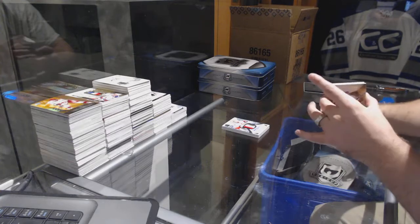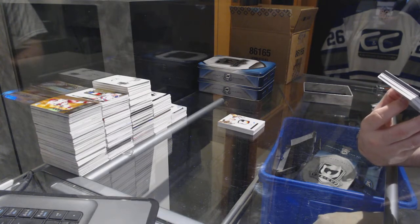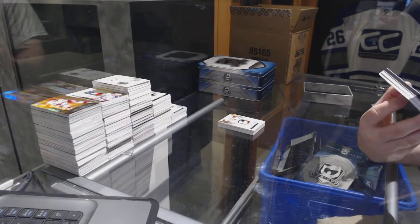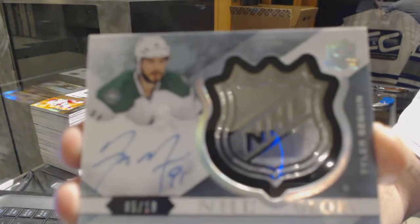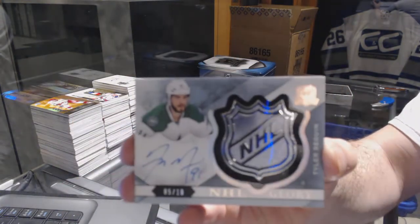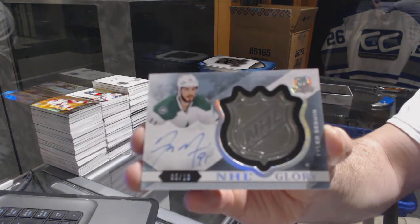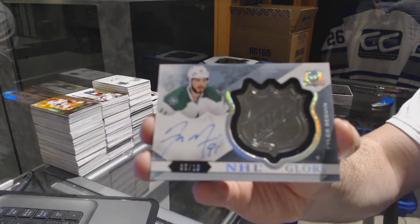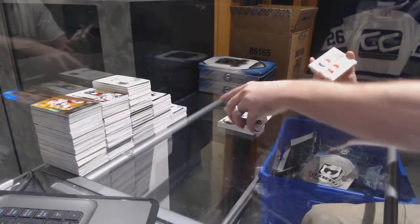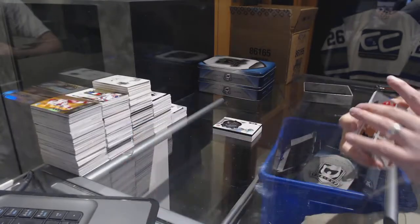Wow, that wasn't the same pack. We've got an NHL Glory Autograph Shield, number five of ten, for the Dallas Stars — Tyler Seguin out of 10! NHL Glory. Wow, for the hey — same pack again — number 275, Cup Foundation Quad Jersey for the Calgary Flames, Sam Bennett. And just in case you wanted a second one, a base card to 249, Bobby Orr.